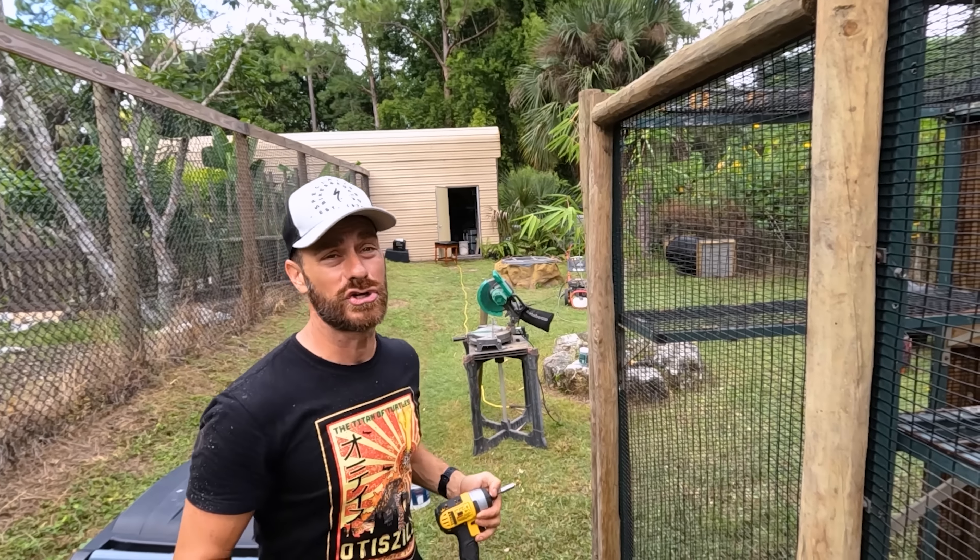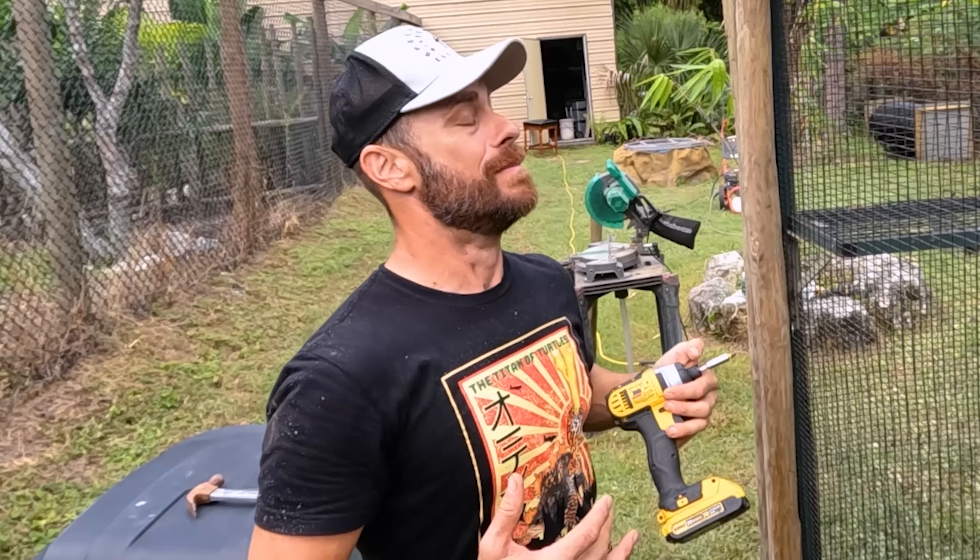I got a fever and the only thing that can cure it is making an amazing habitat for Inky.